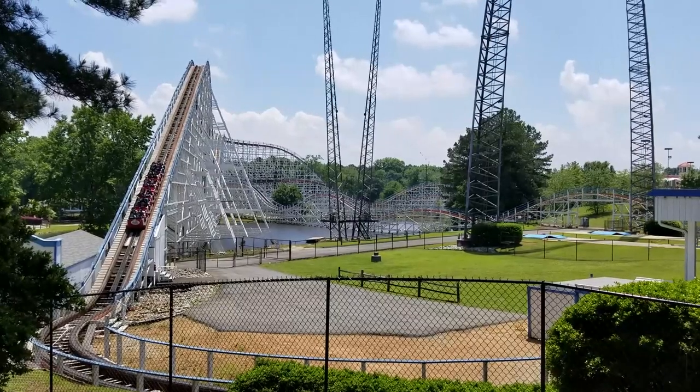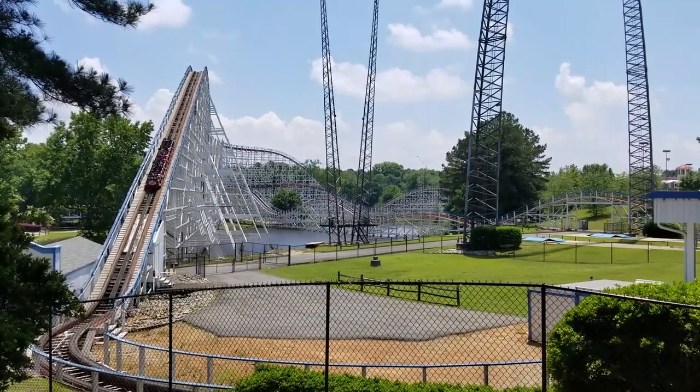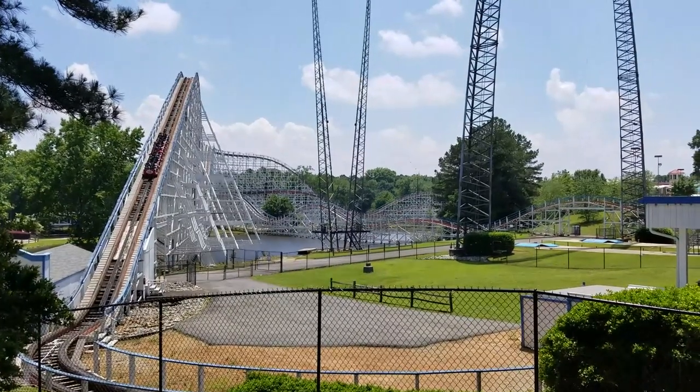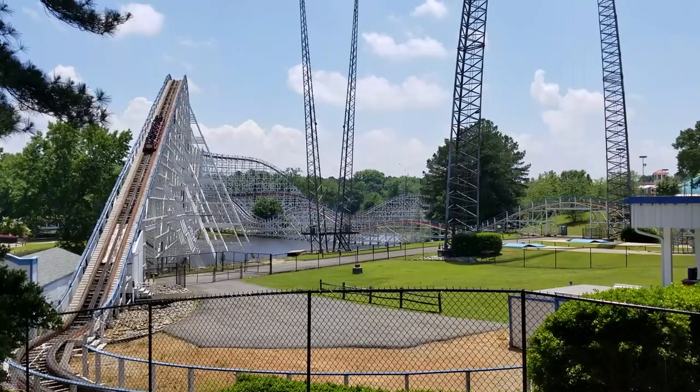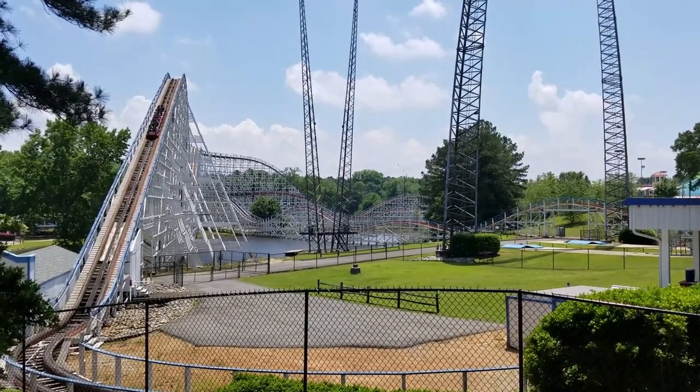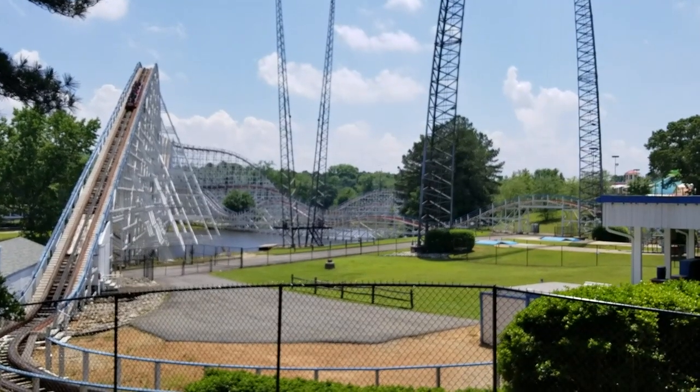So quick update here in the back: both trains are running. From what we can tell everything has been pretty smooth — a few tweaks here and there — but the trains are now facing forwards as per the normal experience. And Scream Machine is back to normal as we get into daily operations. Let's check in to the front and see what else we have.